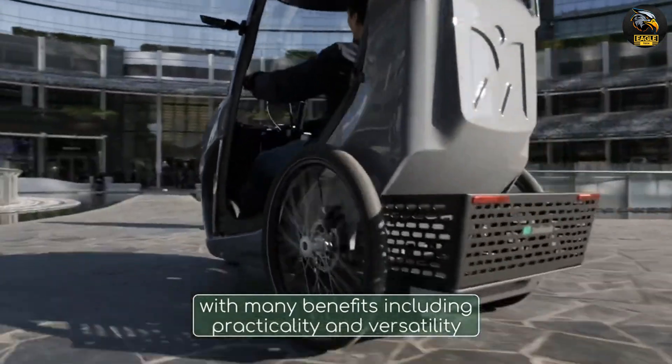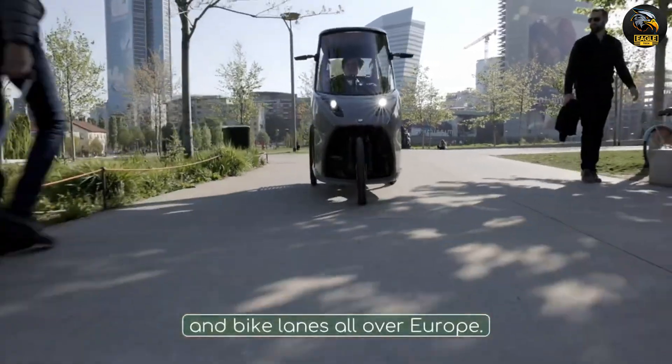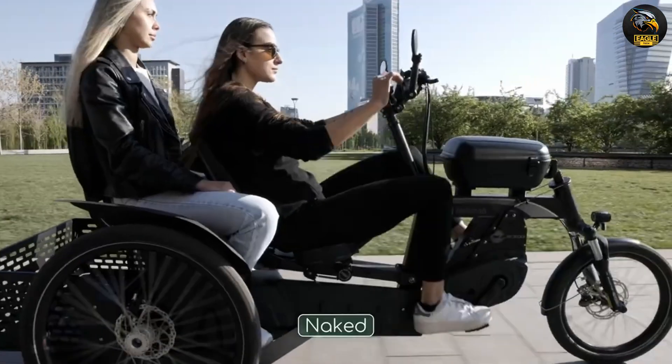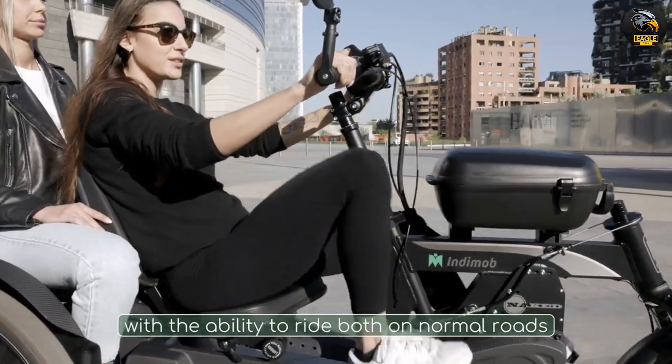The Milan-based company Indem talks about the issues with urban mobility and their solution. They highlight problems like traffic, high operating costs, parking difficulties, and restricted traffic zones as reasons why regular vehicles aren't great for city driving.